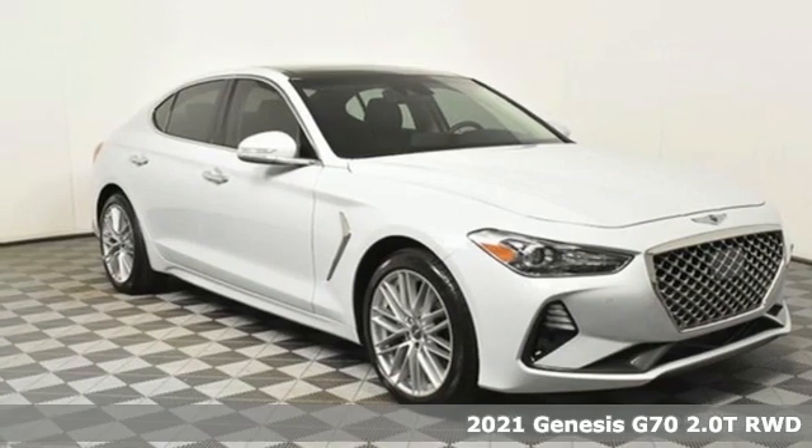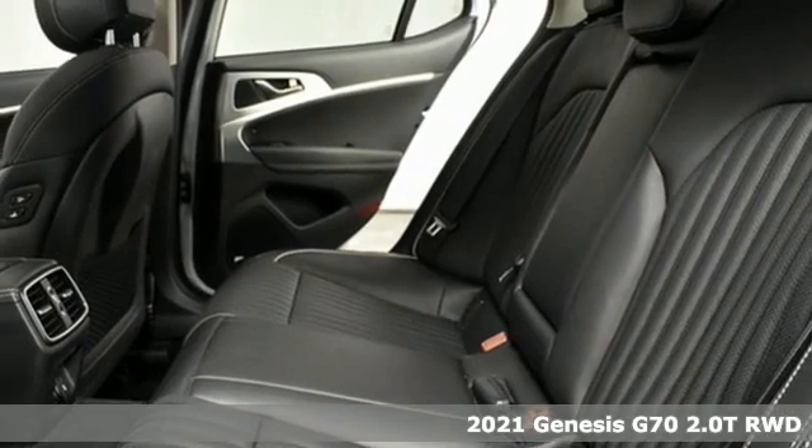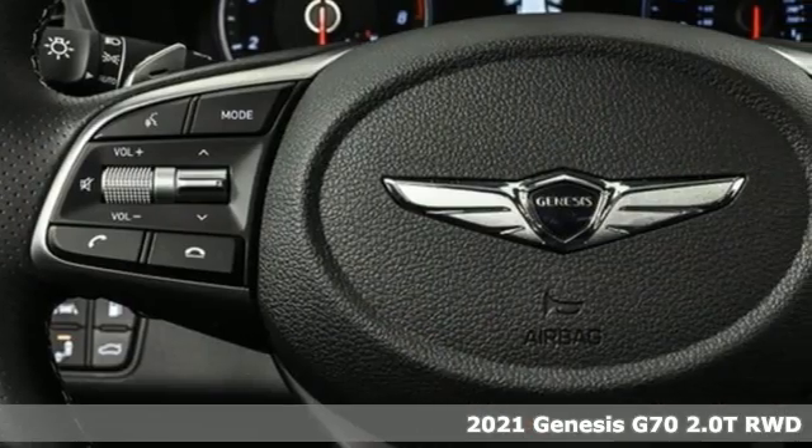It's a new 2021 Genesis G70. Sophisticated elegance with athletic performance and attention to detail equals one lasting impression.